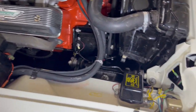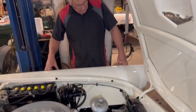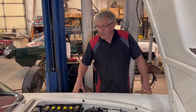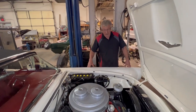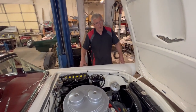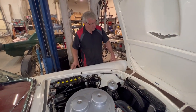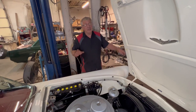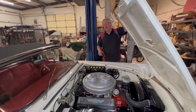I'm pretty impressed with this car. It's really hard to fault it. You just don't see them like this. This is one of those no-expense-spared restorations. It takes a huge amount of time and patience to get every little detail just so. But anyway, let's have a quick look underneath and see if we can figure out where this oil leak's coming from.